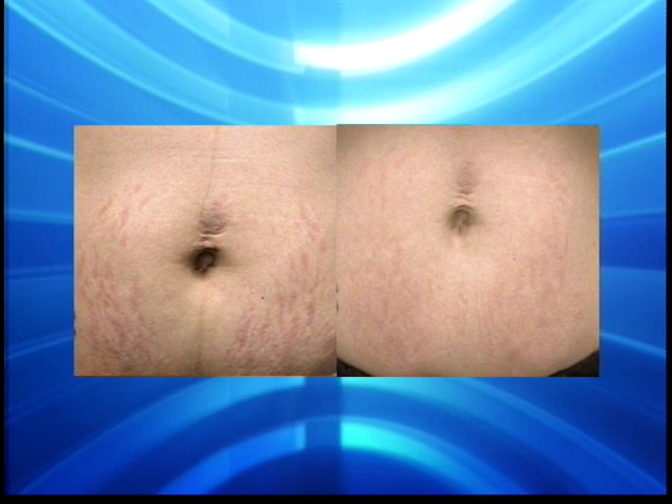Or is it the angle of the photo? Sometimes it's a little hard to tell. Photography is very hard to reproduce. But it is a little bit, because you will get — like you pointed out before — a little tightening with the Fraxel as well. What about legs?